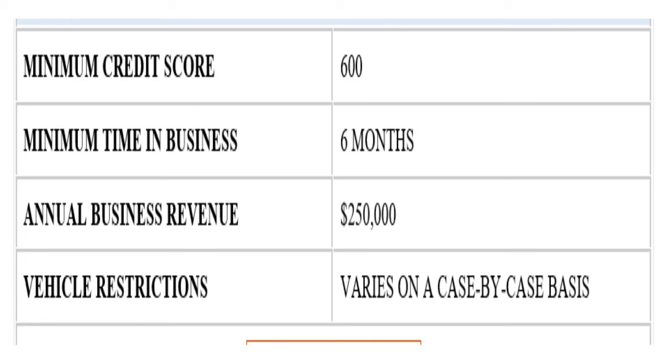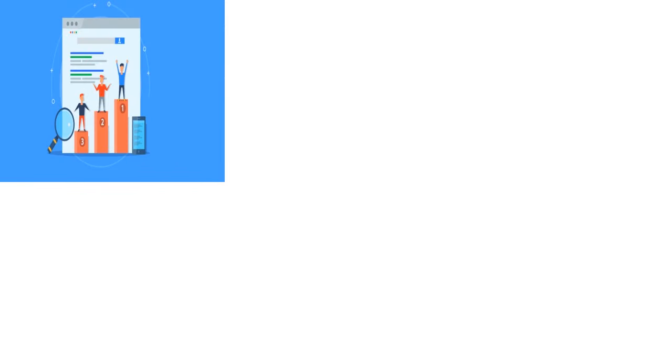National Funding reports to Dun & Bradstreet once a month. The annual business revenue required is a quarter of a million dollars. Vehicle restrictions vary on a case-by-case basis, so you'll need to contact the company directly. National Funding consistently receives high ratings from customers and reviews applications on a case-by-case basis, tailoring its approach to each business — making it a great provider for customized loan options with excellent customer service.